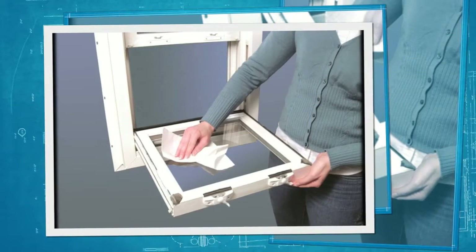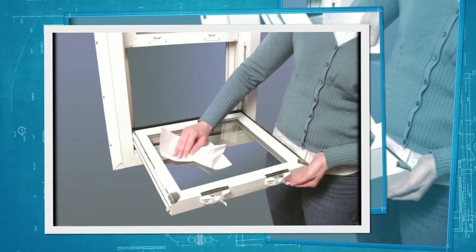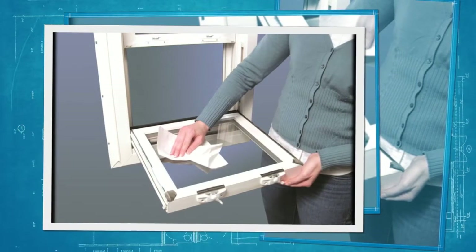All of our double-hung windows include fully operational top and bottom sashes that also tilt out for easy cleaning.